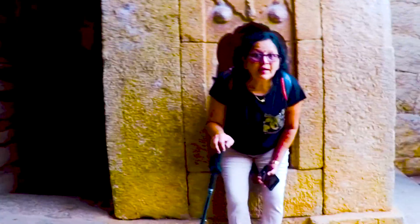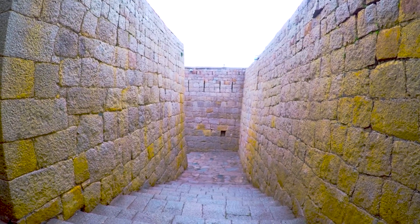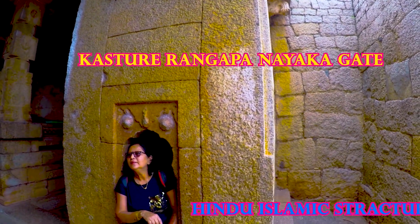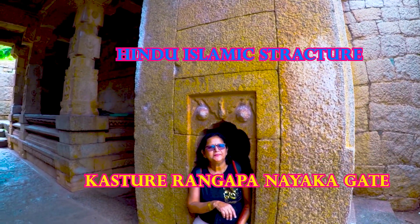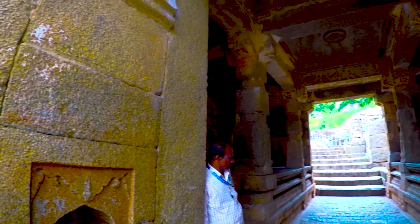This gate is an example of that architectural fusion. Named after Naika king Kasturi Rangappa, this gate has Hoysala-type construction and pillars like the Chalukya era. This gate is made like a temple, where deities were kept. The top part of the watchtowers and the top of this gate are built in Islamic style, so there is a complete mixture of architectural traditions.